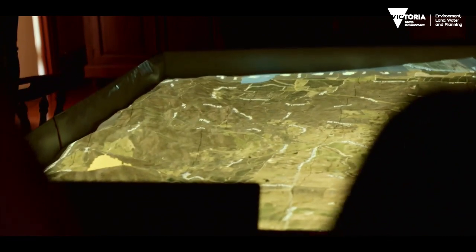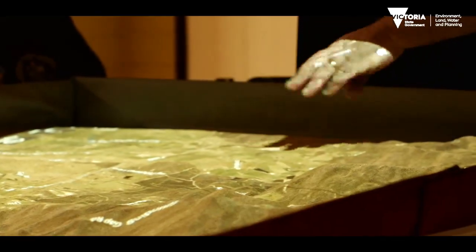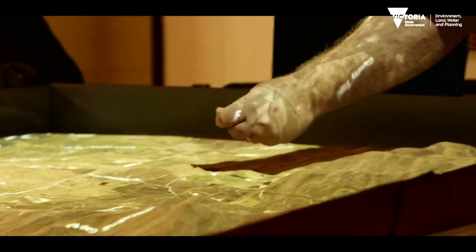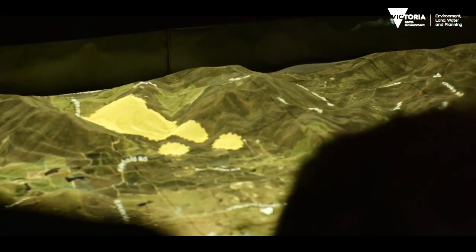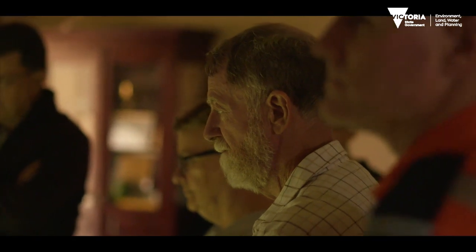It's a 3D simulation using almond meal or almond husk as the medium to create a 3D scenario to show the passage of fire through a landscape.